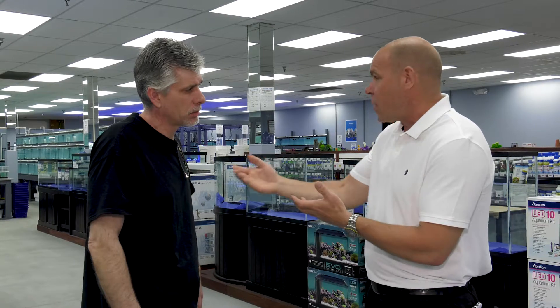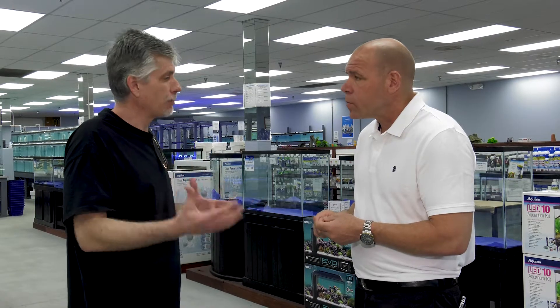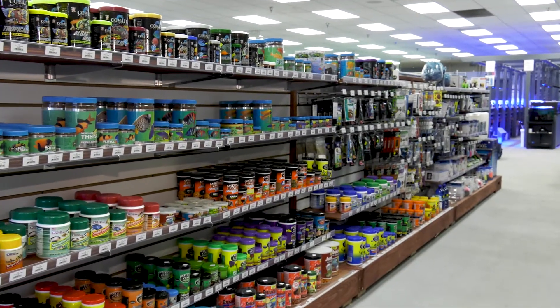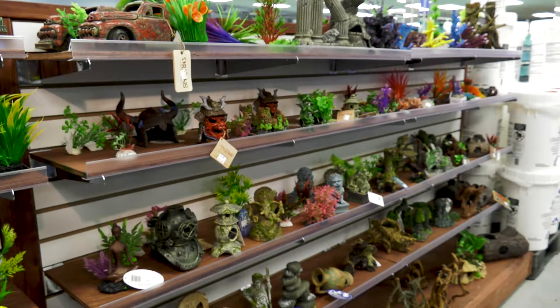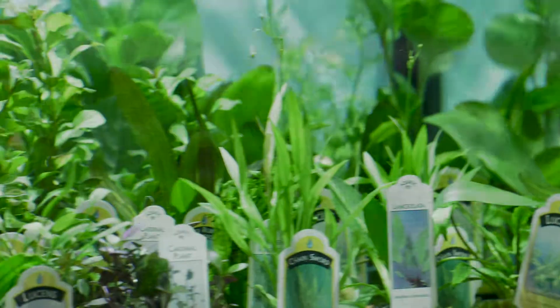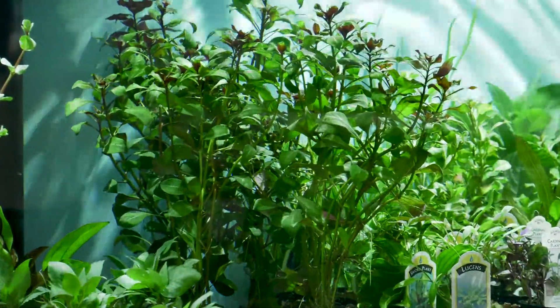Tell me what people are gravitating to today in regards to creating that perfect environment for their fish. It comes down to water — if you can keep your water correctly for those fish, they will do what they're supposed to do. There are natural products that can help you get there. Natural foods produce less waste, which means less cleaning. And it's a matter of how you want to decorate your tank. Some people use artificial ornamentation; others do live aquarium plants, which is a natural way of creating an environment where the plants assist in keeping the fish healthy.